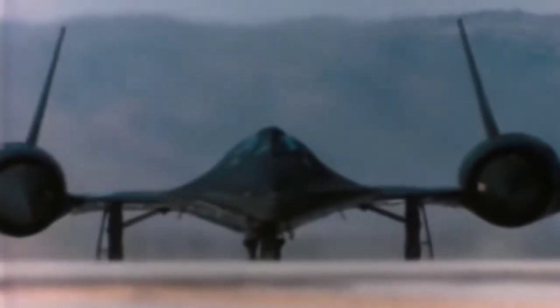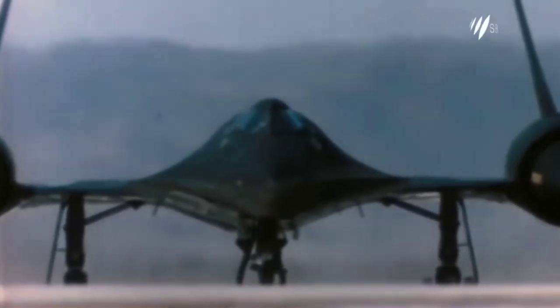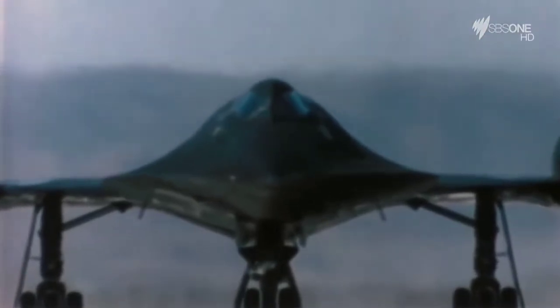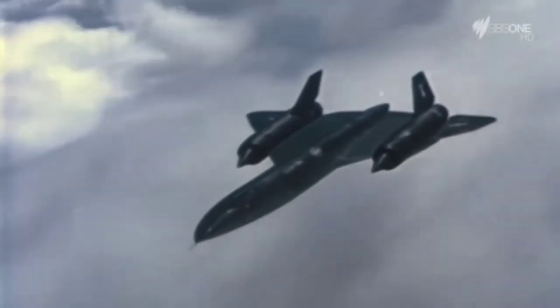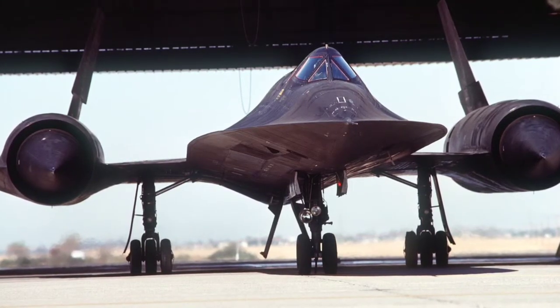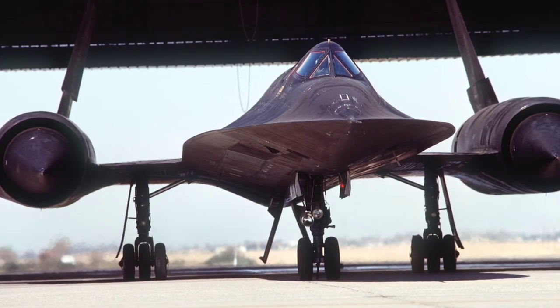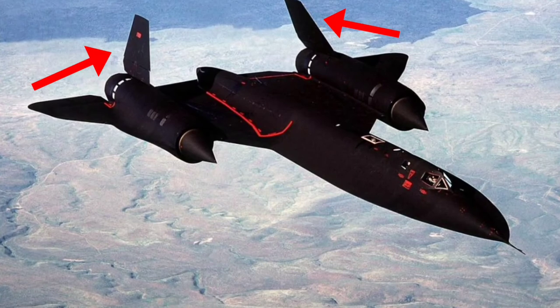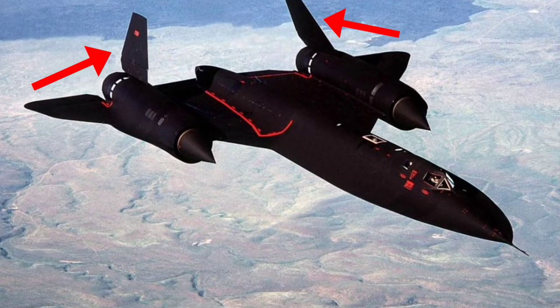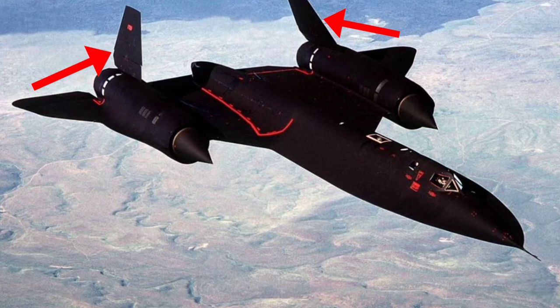The SR-71, nicknamed Blackbird, is the result of decades of study and work by the greatest minds behind American aeronautics. It was simply the pinnacle of aerospace technology for over 30 years, and even today is recognized as a legend among engineers, pilots, and aircraft lovers. Starting with the design, it was made in a delta shape, which greatly lowers the signature on enemy radars. The black color was also not by chance — the paint was made with a special compound to absorb radar waves. The double inward-facing empennage was also designed to reflect radar waves up into the sky rather than back down to enemy receivers.